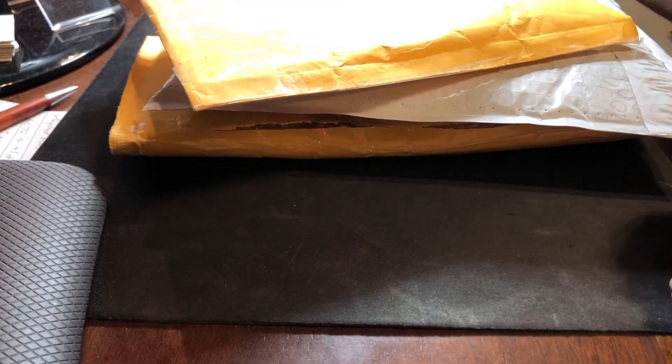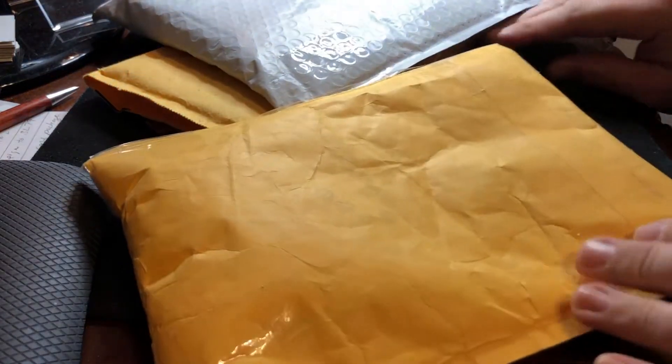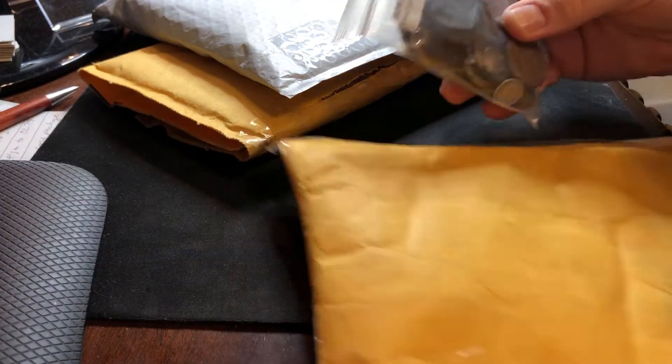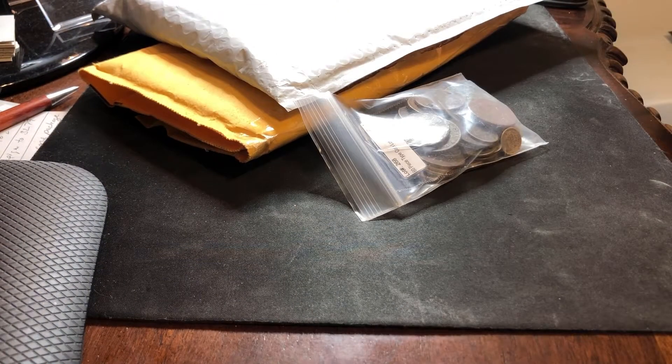Back with a couple more auction pickups that I scored recently - mostly old US coinage or silver foreign silver. I knew that there was mostly not silver in here but there's some. It just says '60 piece coin lot' including large cent, flying eagle cent, 2 cent, 3 cent, shield nickel, dimes, seated dimes - mostly low-grade, holed or otherwise.